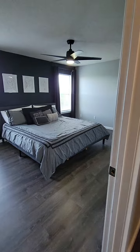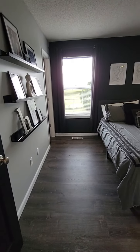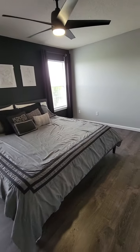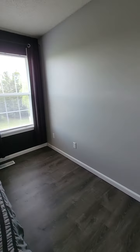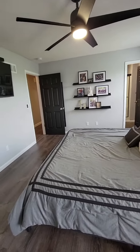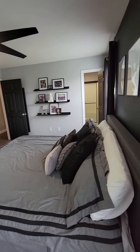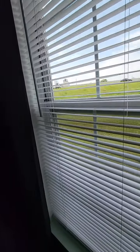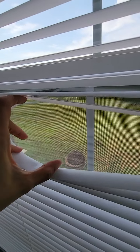I'll take us into the master bedroom first. As you can hear, it's pretty quiet inside the home. They have a view of the backyard as well — you can see the fire pit.